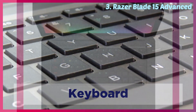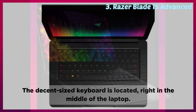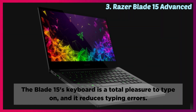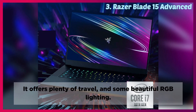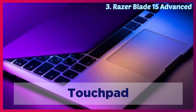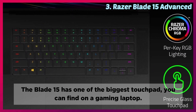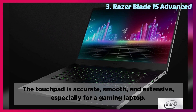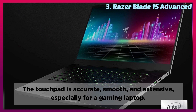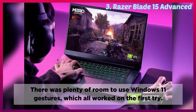Keyboard: The decent-sized keyboard is located right in the middle of the laptop. The Blade 15's keyboard is a total pleasure to type on, and it reduces typing errors. It offers plenty of travel and some beautiful RGB lighting. Touchpad: The Blade 15 has one of the biggest touchpads you can find on a gaming laptop. The touchpad is accurate, smooth, and extensive, especially for a gaming laptop. There was plenty of room to use Windows 11 gestures, which all worked on the first try.